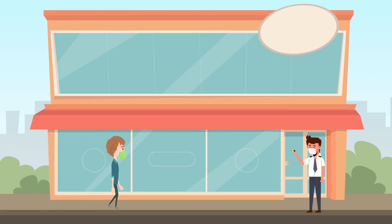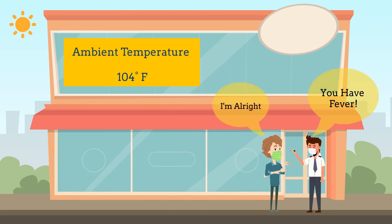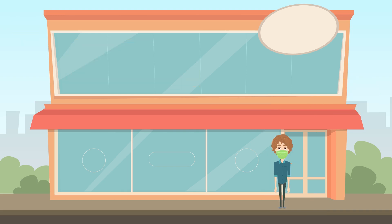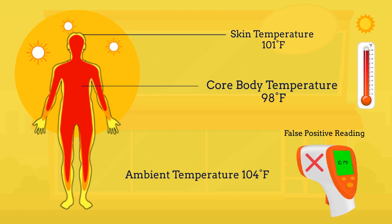In the case of hot weather, well people are inconvenienced and misdiagnosed with fever due to high surrounding temperatures. This is because commonly used handheld forehead temperature scanners only measure your skin temperature instead of your inner or core body temperature.